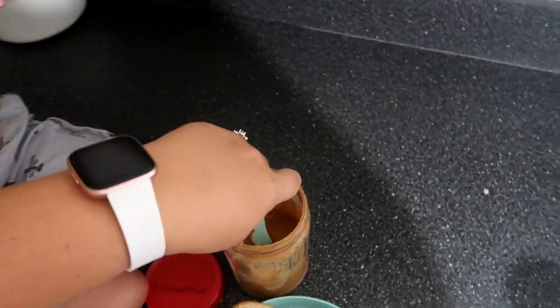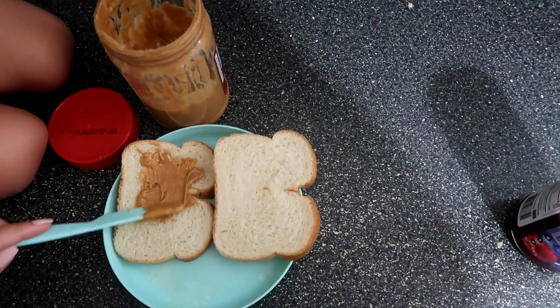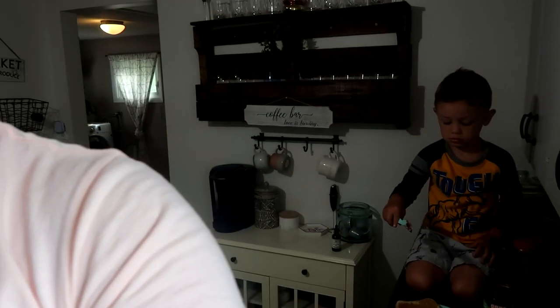Good morning! Isaiah wanted peanut butter and jelly for breakfast. It's just Isaiah and I here this morning — Amir and Amelia are both away. Amelia is on a little vacation with one of her friends and should be back today, and Amir is out of town for work but also coming home today. It's been kind of nice to have one-on-one time with Isaiah. As usual, we're heading to my mom's house — we go to Mema's every day.